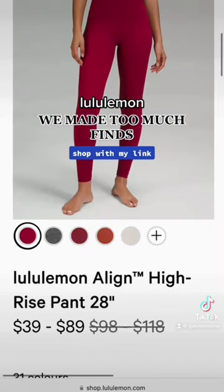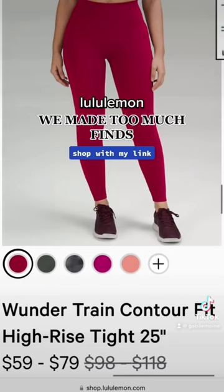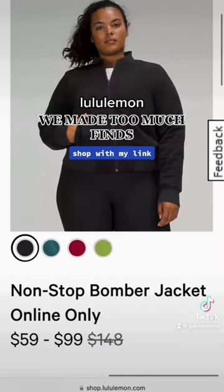And again lots of Pomegranate. We got some Aligns, we got the Wunder Train Pockets and the Wunder Train Contour Fit. Also this Non-Stop Bomber Jacket in black. Don't forget to use my link if you're shopping today.